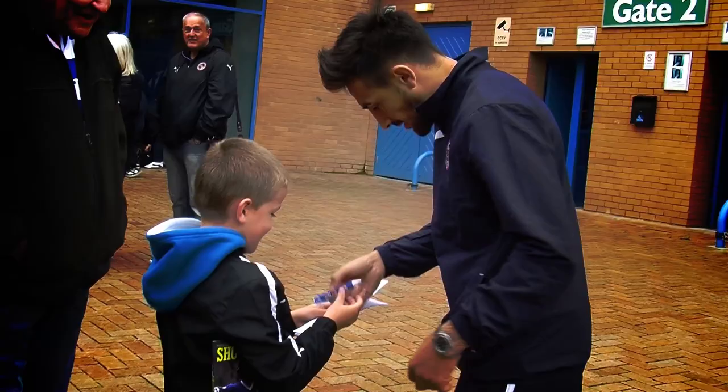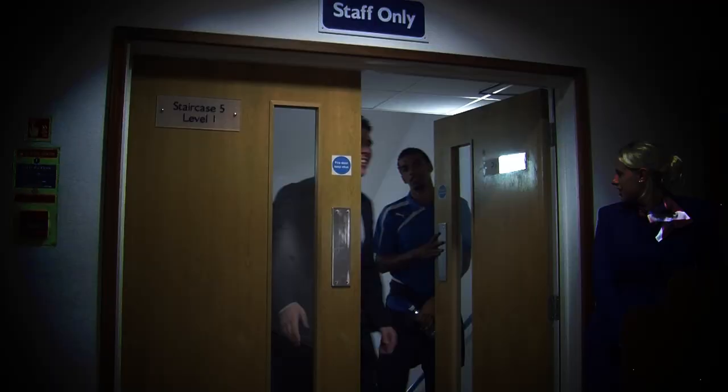Welcome to Madejski Stadium, home of Reading FC. Here's a step-by-step guide to help you through your match day experience and to let you know what game day has to offer.